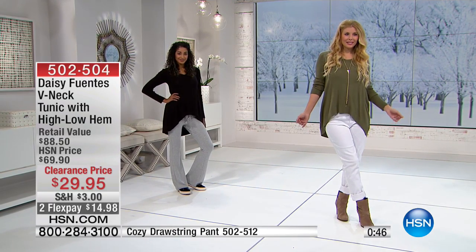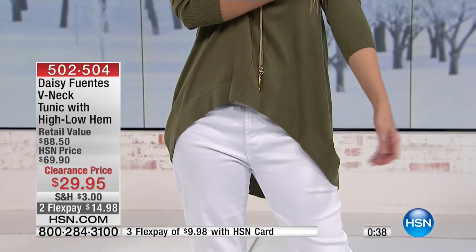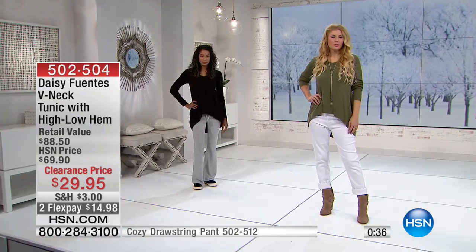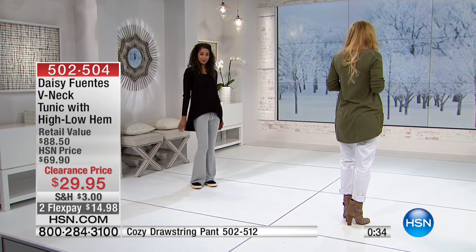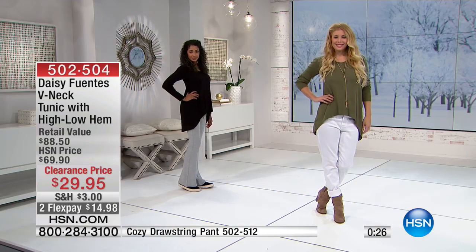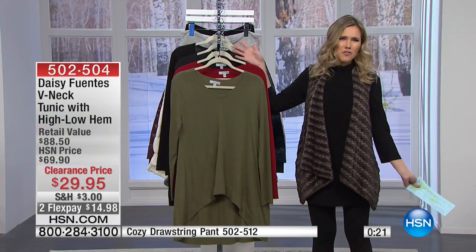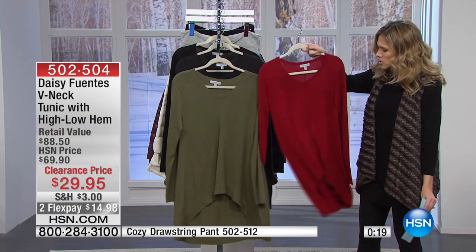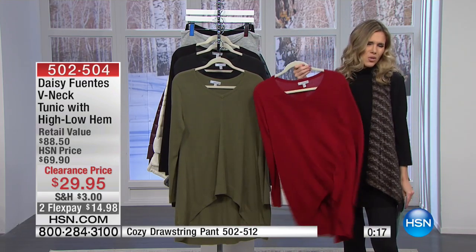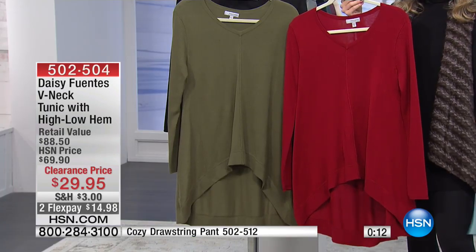Kristen's wearing it with white denim — if you picked up white denim this morning, it looks great with the Moss color. It's about 34 and a half inches in length. If you're thinking of layering, you could put a tank or a turtleneck under this, and when the weather gets warmer you can wear it with a Bermuda short, maxi skirt, or drawstring pant. It's a very casual but effortless chic look — like you didn't try, but that's how Daisy designs it.